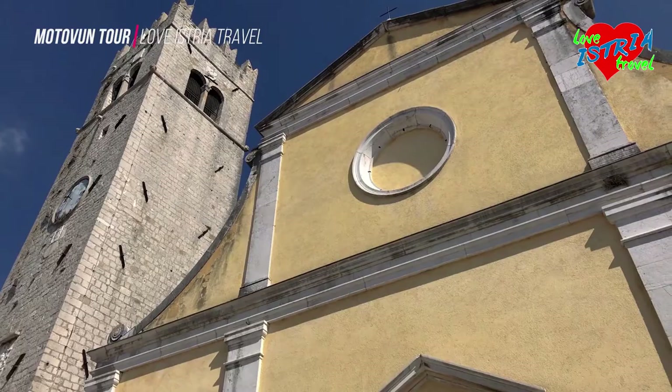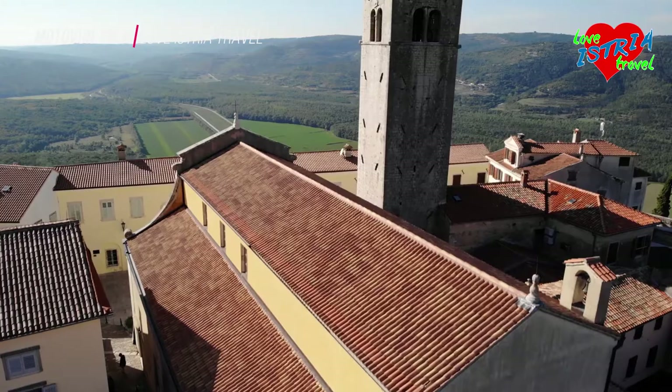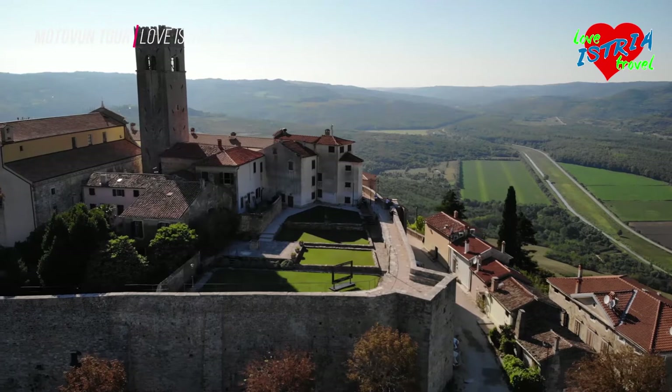The bell tower of Motivan, a landmark dominating over the entire landscape of the middle Myrna valley, is 27 meters high and was built in the 13th century as the town's main tower. Defensively, it was used as the main observation post for Motivan.